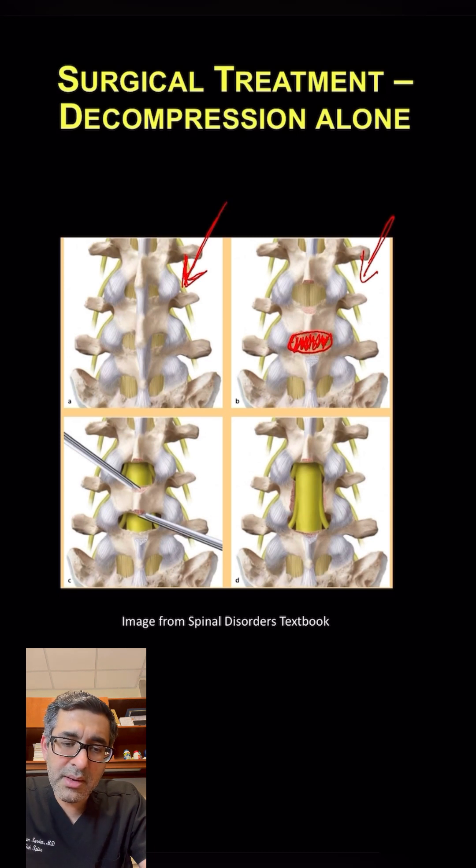This is called the laminotomy, and you can see in this third picture that we try to preserve bone as much as we can and try to undercut things using different tools, while still preserving bone as much as possible to accomplish this laminotomy.